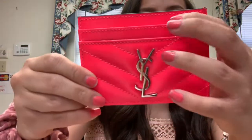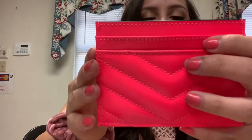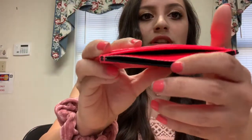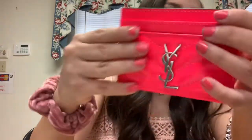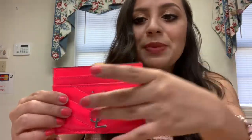If you guys have YSL card holders or any card holder, it's pretty standard. You have two slots on each side — two in the back — and then you have your middle slot right here.